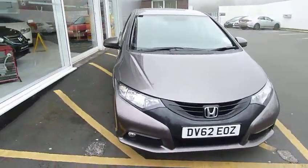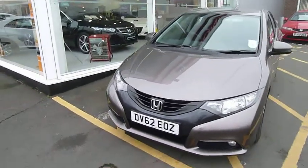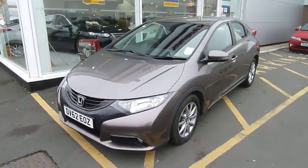If you'd like any more information or would like to run a test drive in the Civic, please call myself Andy or call and see us at the dealership in Telford. Thanks for watching.